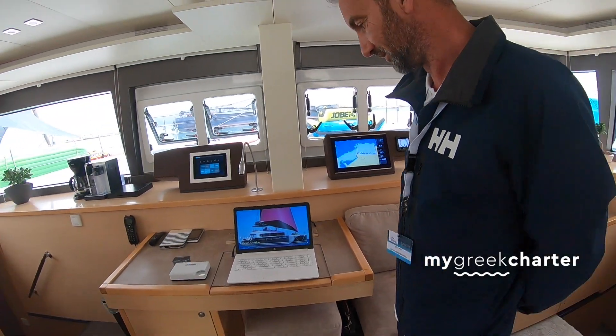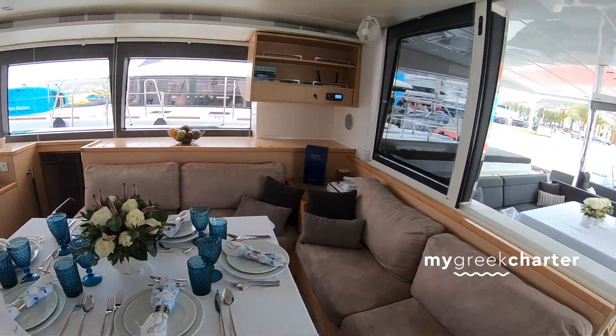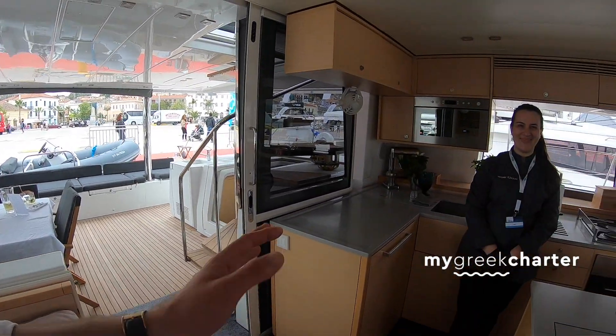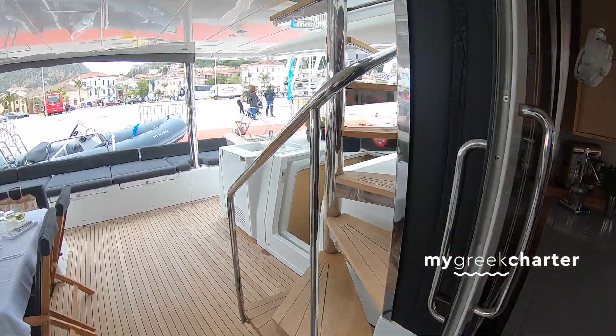Look at how she looks with the sails — nice colorful sails. They're probably recognizable from a distance. The combination of the dark hull with those sails is very characteristic.